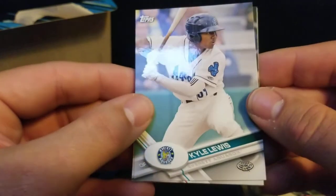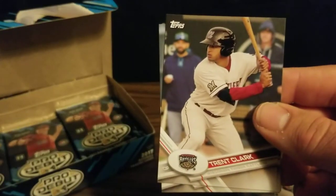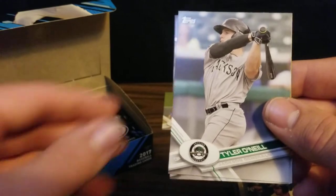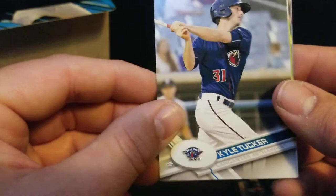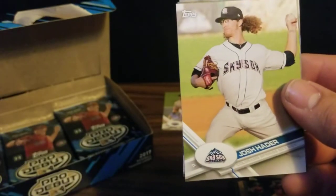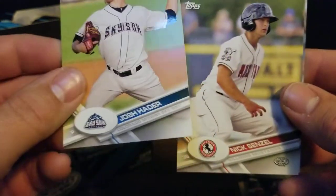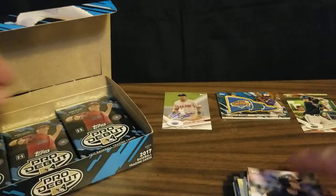We got Kyle Lewis - he played for the Everett Aqua Sox. I hope he can come back and play better than he did last year. After that strong Rookie of the Year campaign, he just kind of fell off. There's Bobby Dahlbeck. There's Tyler O'Neal, who broke out for the Cardinals. Kyle Tucker, who had a huge season for the Astros. There's Josh Hader with the Colorado Springs Sky Sox. This pack's just loaded with major leaguers. We got Nick Senzel for the Reds, and Clint Frazier. Good grief. That's what we like to see.